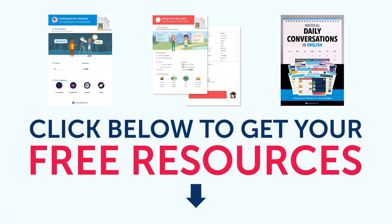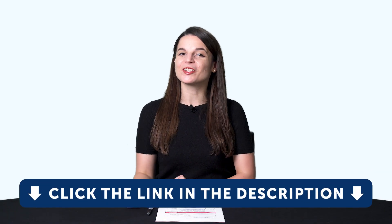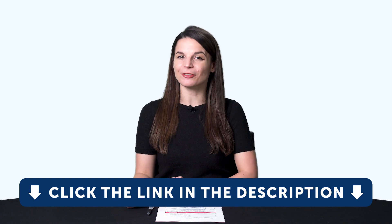By the way, all the lessons and bonuses you're about to see can be downloaded for free on our website. So click the link in the description right now to sign up for your free Lifetime account.